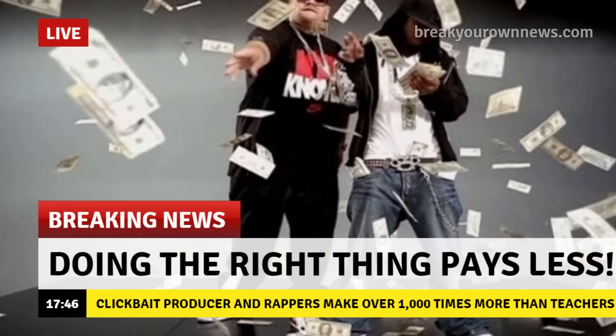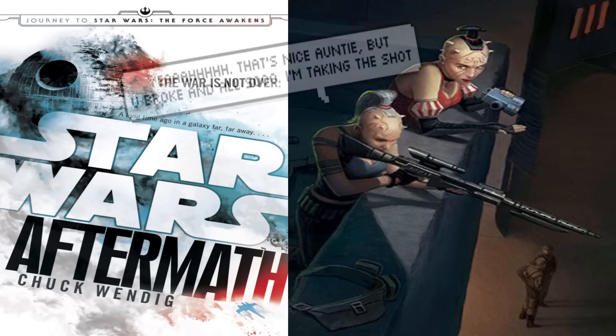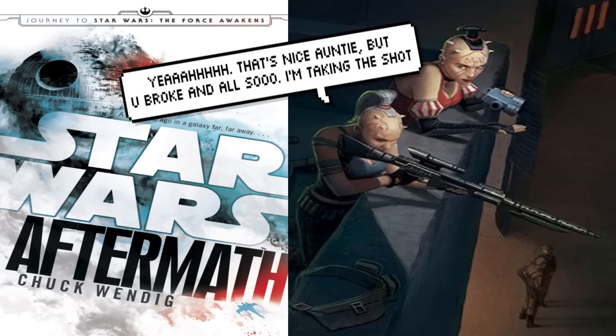This decision, albeit a nice sentiment, did lead to a life of poverty and debt, as Jaz and Mari — Sugi's niece who we meet in the Aftermath series novels — felt drawn to a life of amoral bounty hunting so that she could help get the debt collectors off of her now elderly aunt's back.